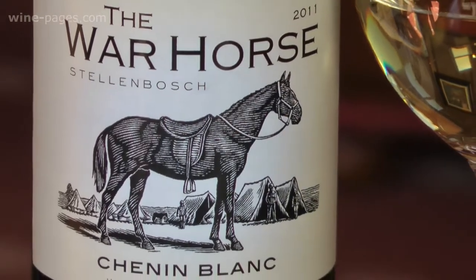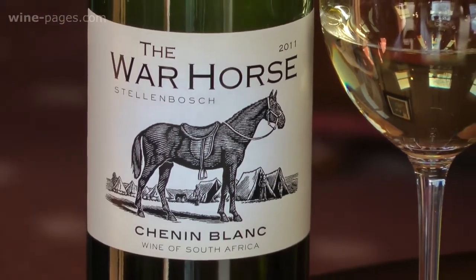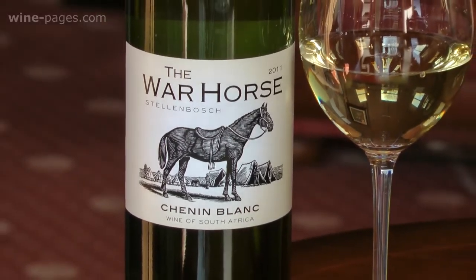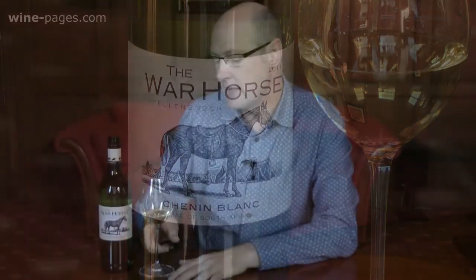So my wine of the week for the start of April is the War Horse Chenin Blanc 2011. It comes from Stellenbosch in South Africa. It's on sale at Jascots, priced at £8.30 per bottle, and I think it is an absolutely delicious wine of the week.